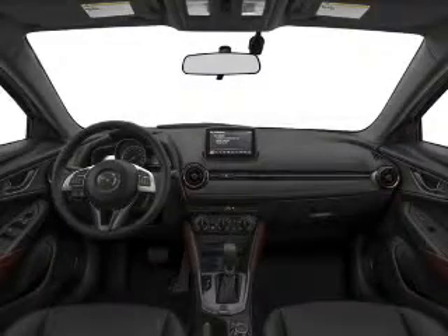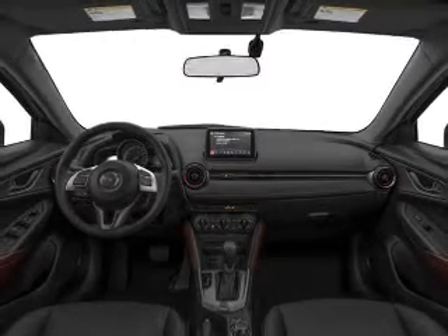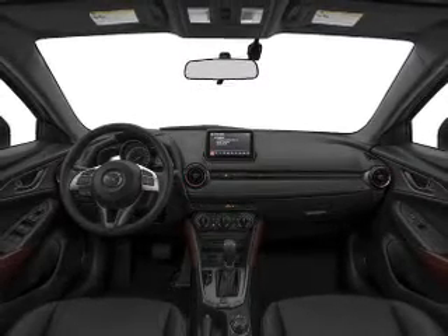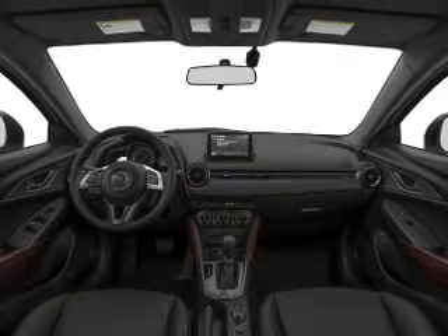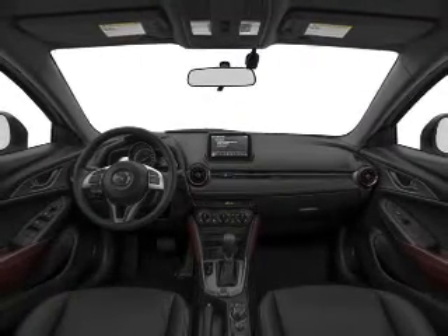Further safety features include stability control, a passenger airbag, low tire pressure warning, front ventilated disc brakes, and daytime running lights. Great quality at a great price — call or click to contact us today.